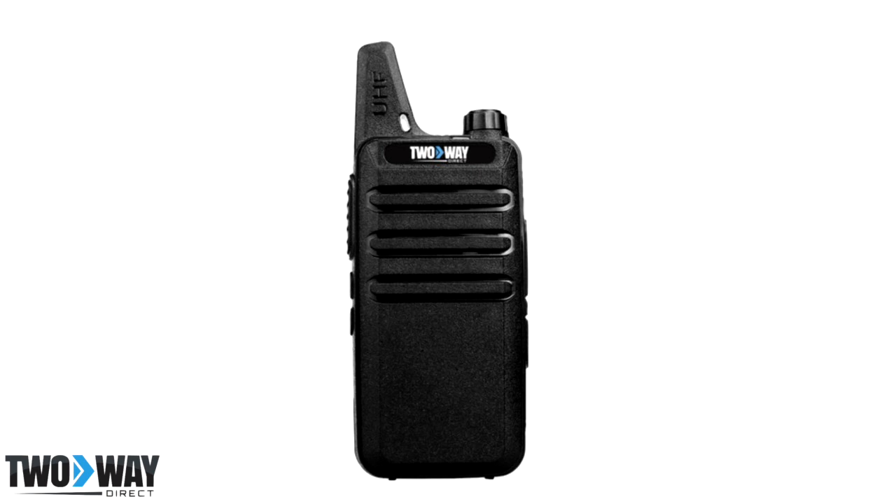With an IP56 rating, this is a little yet rugged two-way radio. Working with 16 channels and a frequency band between 400 and 470 MHz, the XTR comes with a lithium-ion battery, belt clip, a fixed antenna, charger, as well as free programming and a one-year warranty.